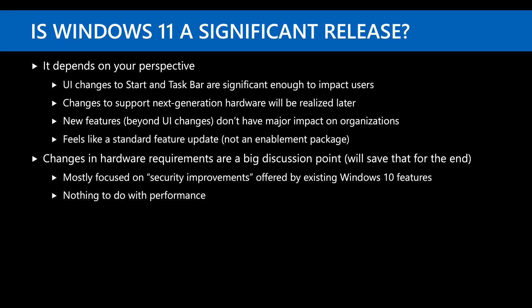There are some new features beyond the UI changes that don't really impact organizations too much. It's deployed like a standard feature update, not an enablement package, so it's a full in-place upgrade. The biggest change and the biggest debate from most people was changes in the hardware requirements — most of those are around security improvements. We've done some more extensive blogs walking through those and trying to rationalize those.